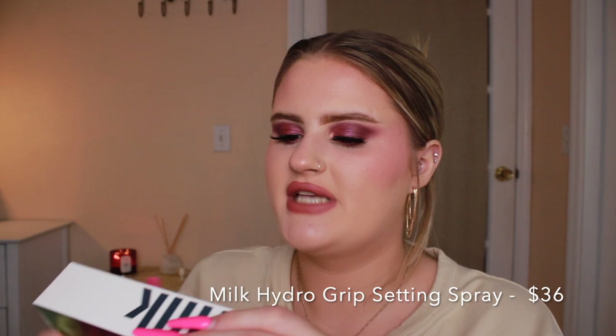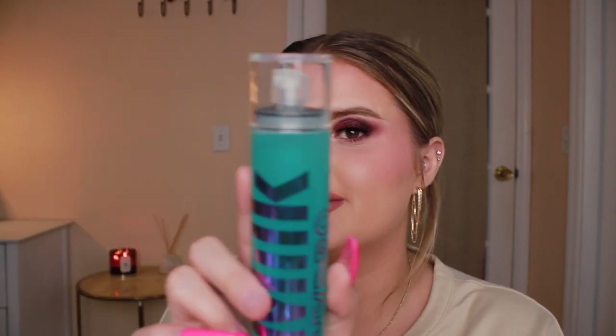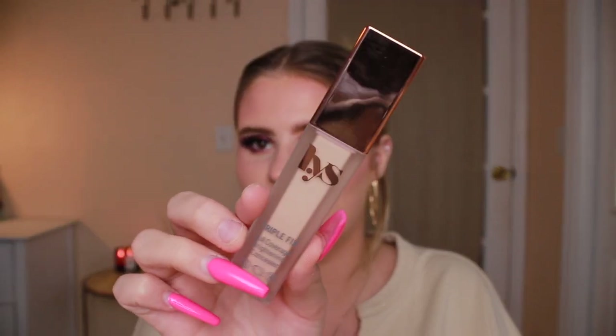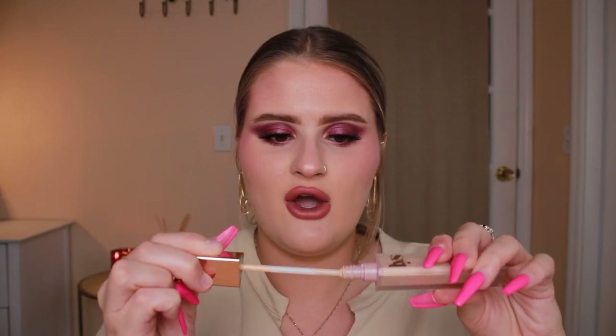I also got the Milk Hydro Grip Set + Refresh Spray. There's some oil separation up top which concerns me a bit, but you just shake it. I love that it's blue — it seems nice and the spritzer is really nice. You do have to give it a good shake, spray, and be done with it. The next thing I got is the LYS Beauty Triple Fix Full Coverage Brightening Concealer in the shade LN3. Babs Beauty here on YouTube uses this and loves it, so I think I might love it too. I love that it's triangle-shaped and rose gold chrome, and I like the doe foot applicator.